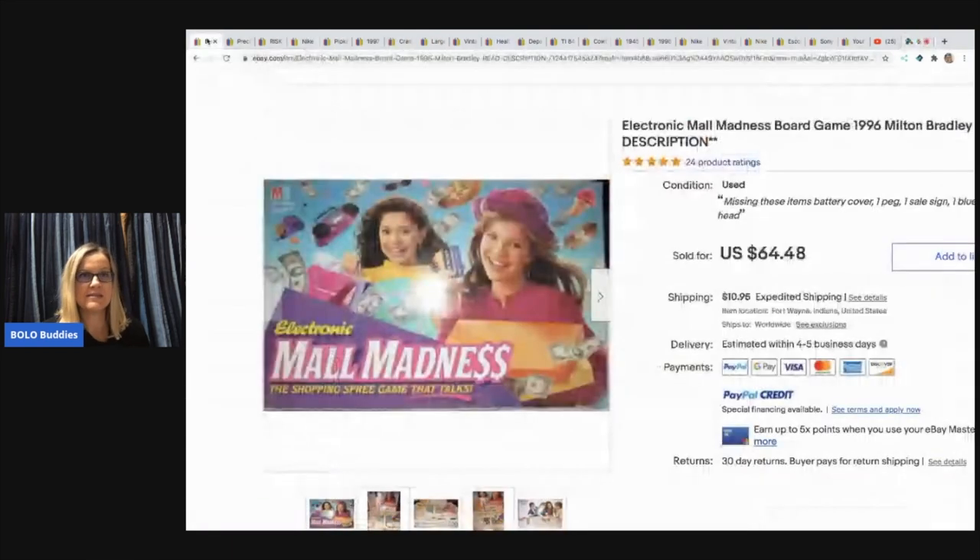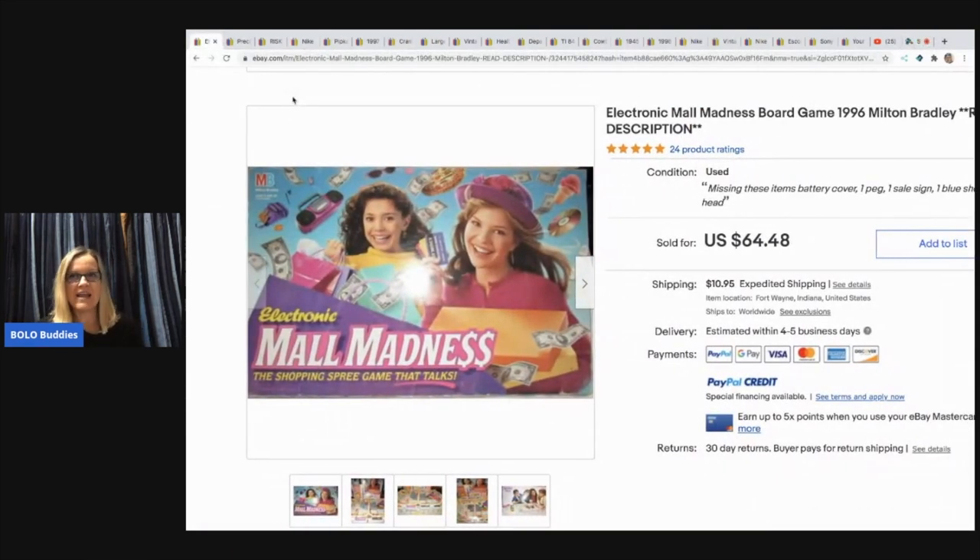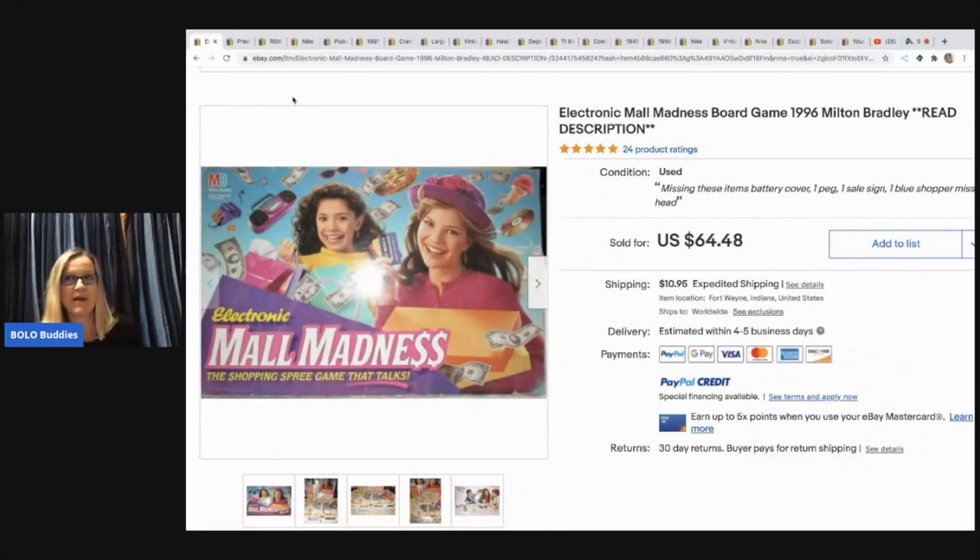The first item is Mall Madness, and I have talked about this one before. The cool thing about this one is it's not complete — missing some pieces. He paid a dollar at the Goodwill and sold it for $64.48 plus shipping. Some that are complete and in good condition can go for over $100. There are different Mall Madness versions, so make sure you look it up if you find one. They're not all Bolos, but if you find this one, definitely grab it.